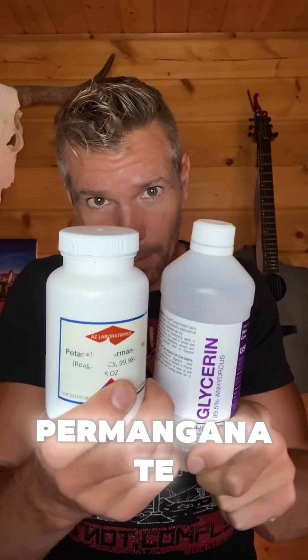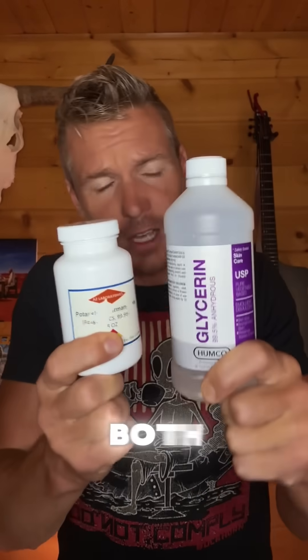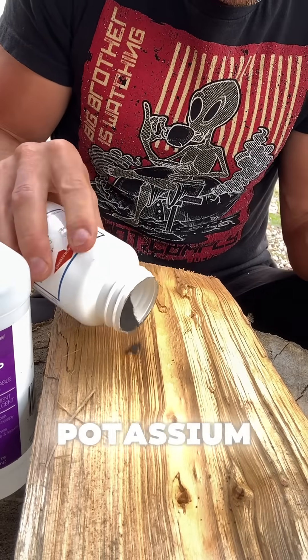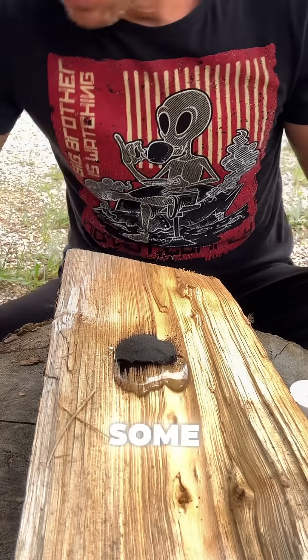Potassium permanganate and glycerin together perform a little trick. Both have an indefinite shelf life and both serve multiple purposes. To demonstrate, place a small pile of potassium permanganate on your firewood, then take your glycerin and drip some on top.